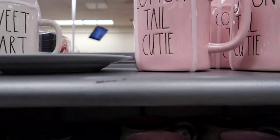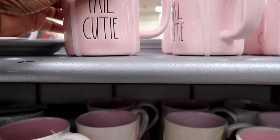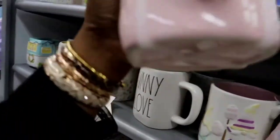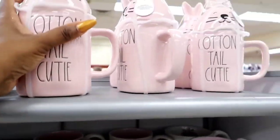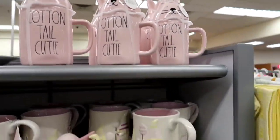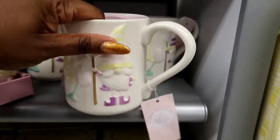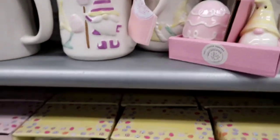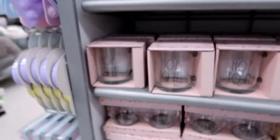Tweetheart — oh, that's adorable. Cottontail Cutie — that is super cute. If you want some mugs for the holidays, TJ Maxx has got them. I already see it — they have some glasses. Super cute glasses, I think it was $6.99. Most of these are about $6.99 over here. Happy Easter — very cute glasses for the holidays.